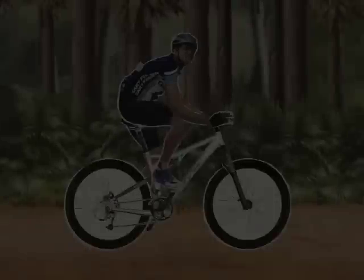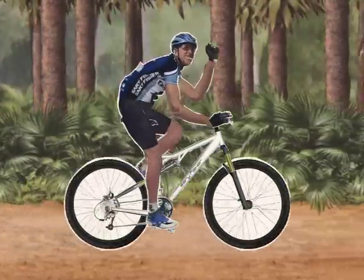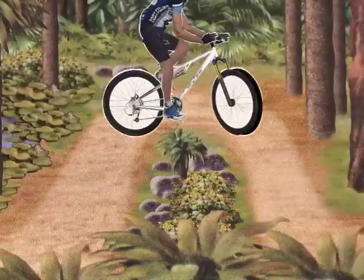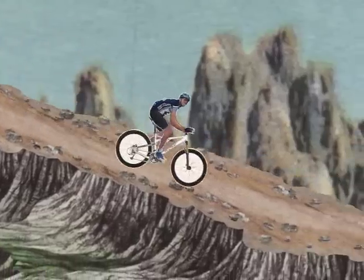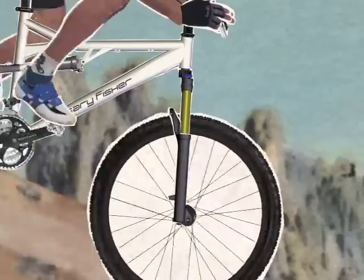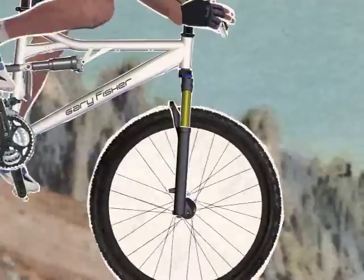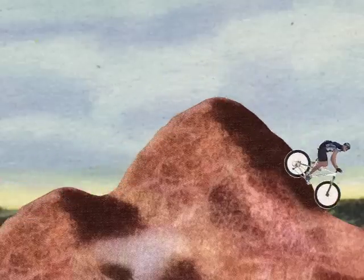Evolution ensues. Today there is Genesis 2 geometry. It provides precise handling at slow speeds, stable handling at fast speeds, smoother front suspension activation, plus all the benefits of original Genesis geometry.